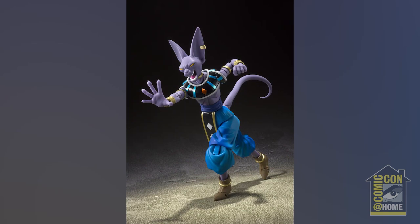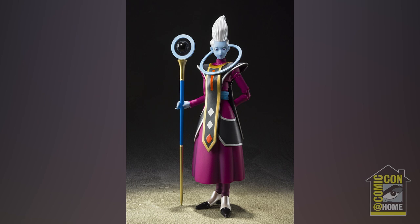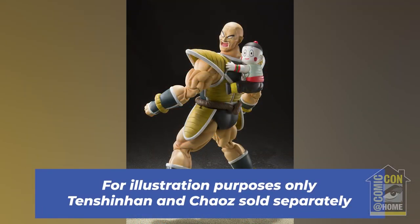Both Beerus and Whis will be $50 each on Premium Bandai USA. We also have one more SH Figuarts — the event exclusive color for Napa, the big boy. One of the original Saiyans from Dragon Ball Z. Another figure I missed out on so I'd like to get it — same here. Does Chiaotsu come with a little firecracker? Firecrackers sold separately — but buy at least two, because you won't want to blow up your only one.